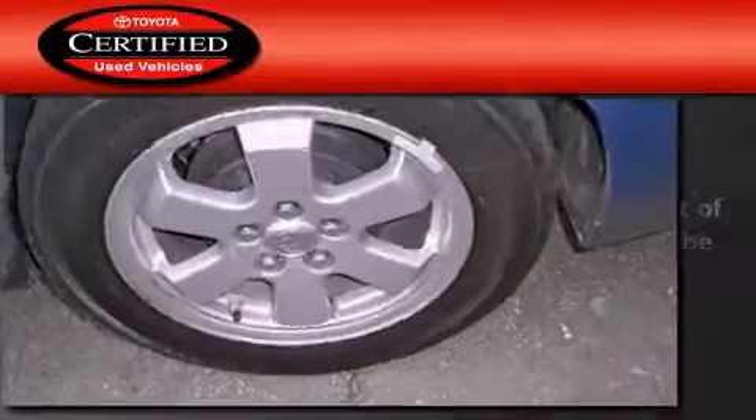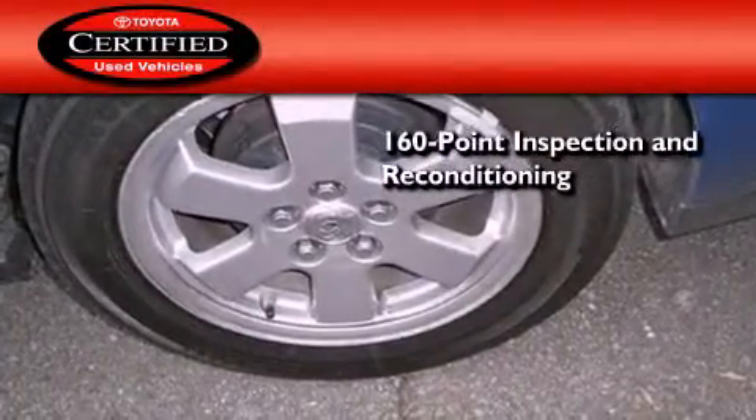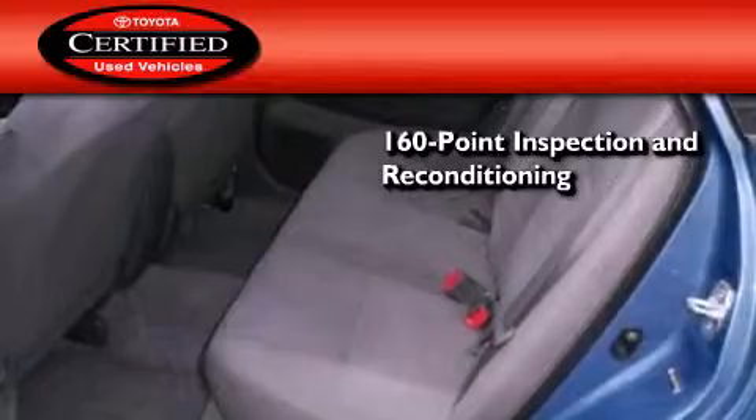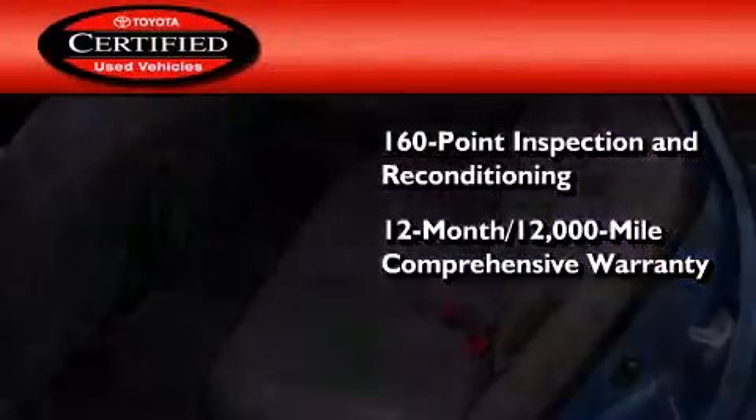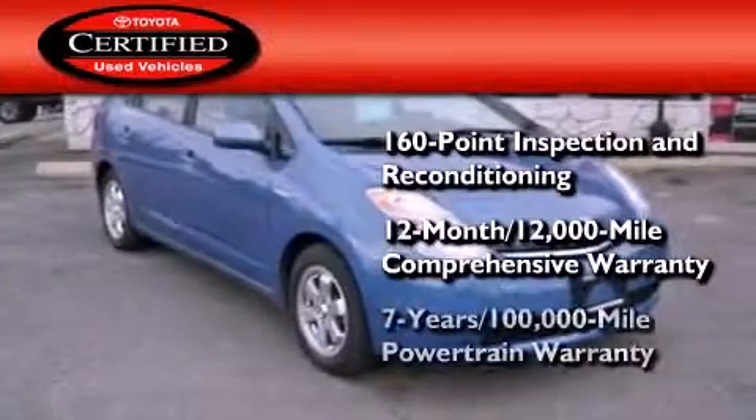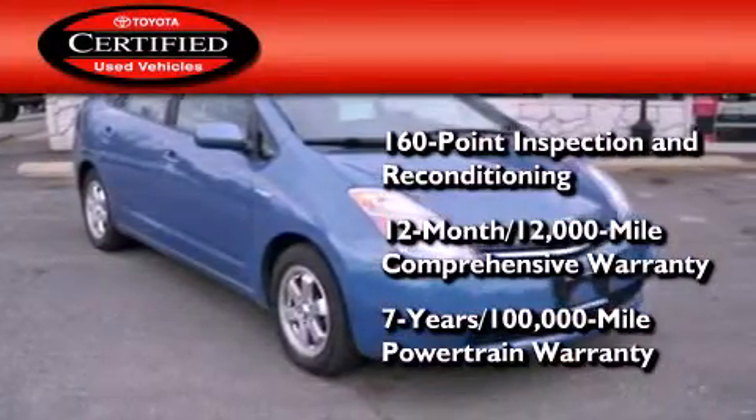Toyota's certification includes a 160-point inspection and an extensive reconditioning process, plus a 12-month 12,000-mile comprehensive warranty and a seven-year 100,000-mile powertrain warranty.